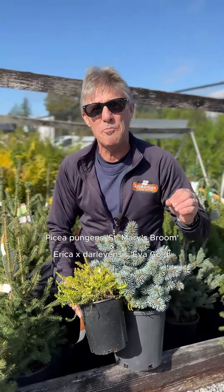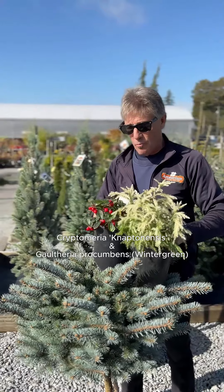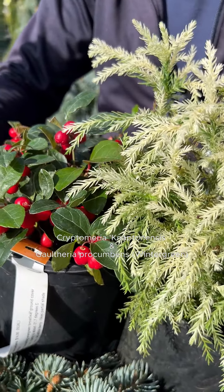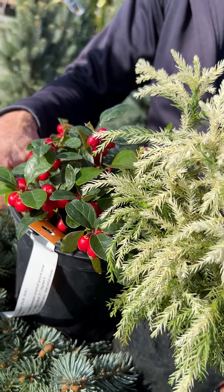Lastly, for those of you with partial shade exposure, we've got the beautifully white-tipped Cryptomeria Knaptonensis, and we're pairing it up with some wintergreen Gaultheria procumbens. Both are evergreen, and the wintergreen berries are going to last right through to February.